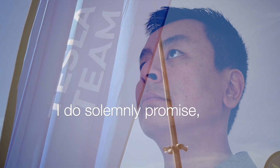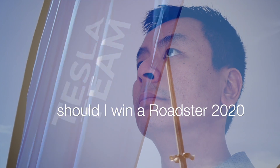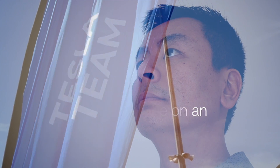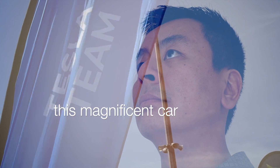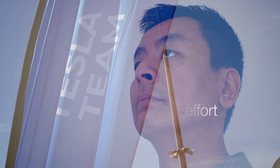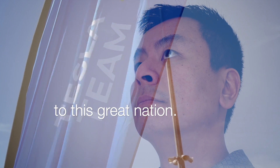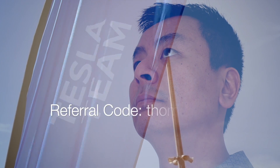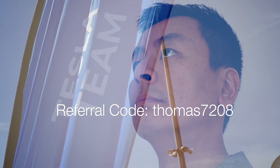I do solemnly promise: should I win a Roadster 2020 in Tesla's new referral program, to list this vehicle on an electric car sharing platform to allow all Australians an opportunity to drive this magnificent car, as part of a greater effort to bring the electric vehicle to this great nation. Hashtag RoadsterDownUnder. Help me by using my referral code THOMAS7208.